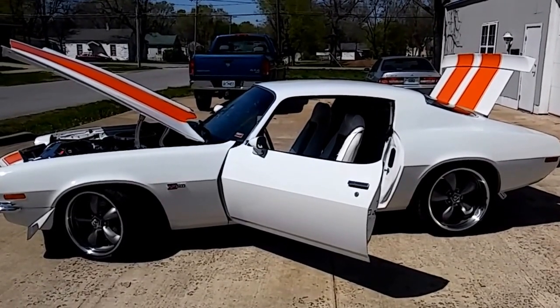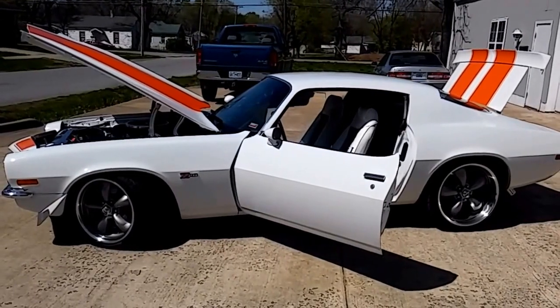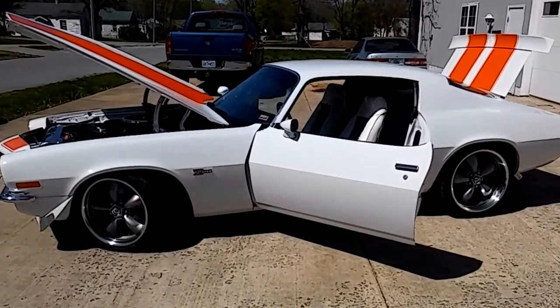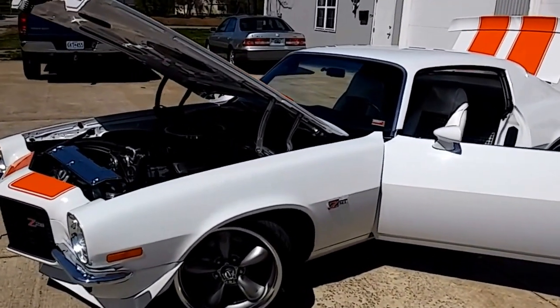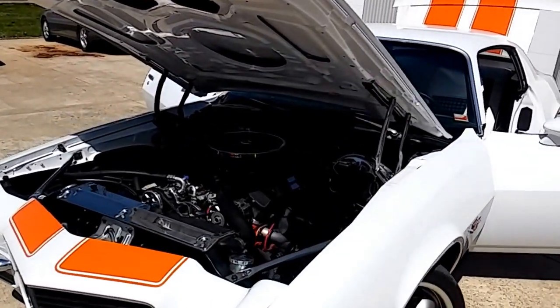Looking at a beautiful 1973 Chevy Camaro Z28 clone that's been turned into kind of a restomod type of a muscle car. It features a really nice clean 355 V8. It's not the original numbers matching motor, but it's been rebuilt.